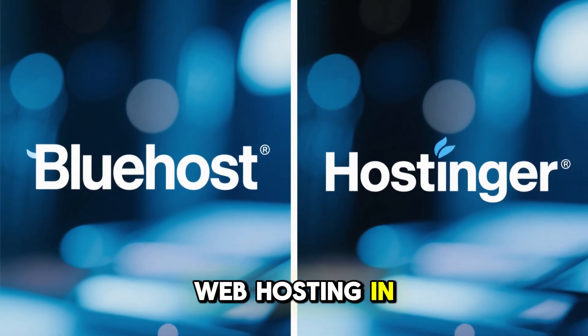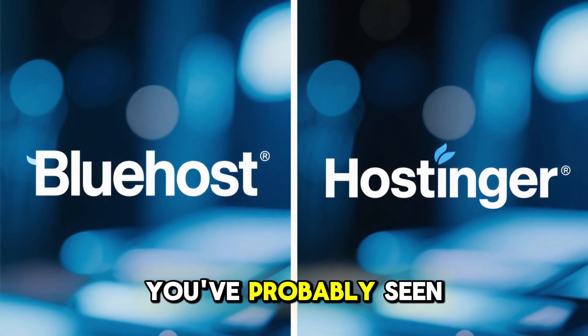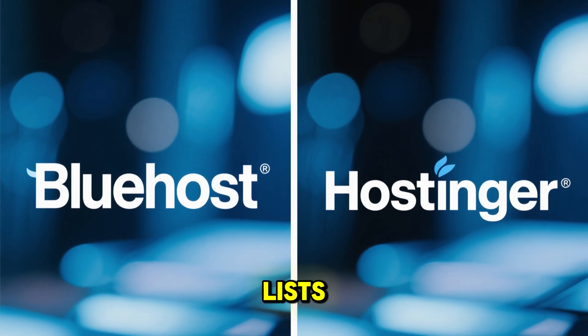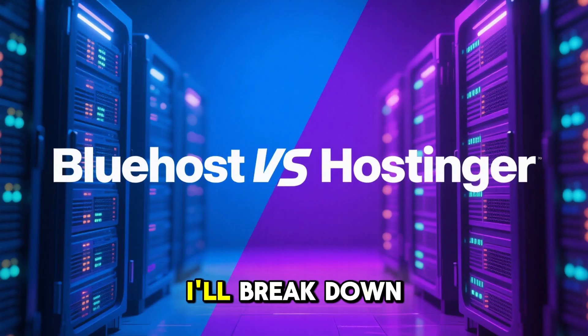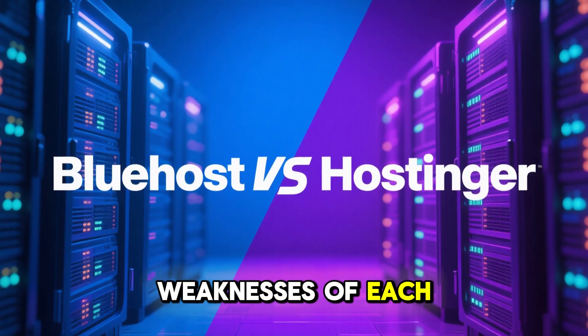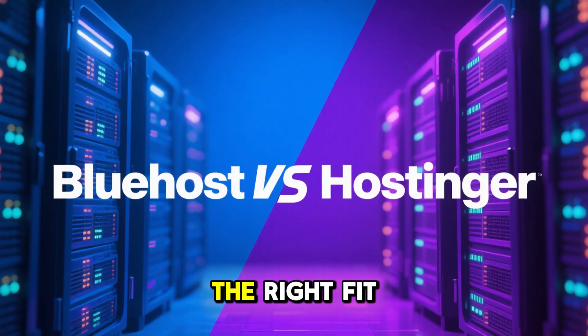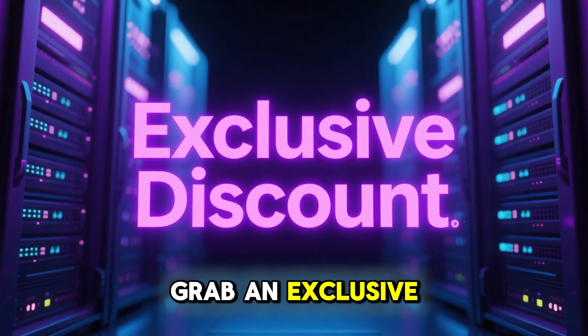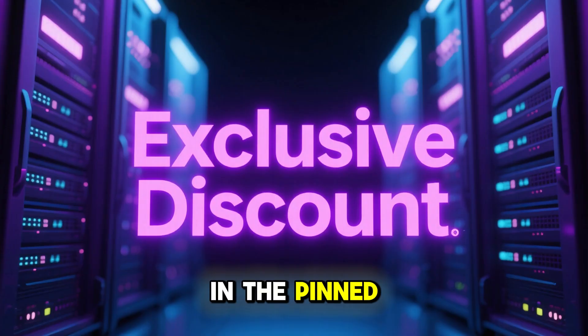If you're searching for the best web hosting in 2025, you've probably seen both Bluehost and Hostinger at the top of most recommendation lists. In this video, I'll break down the strengths and weaknesses of each so you can decide which one is the right fit for your website. And I'll also show you how to grab an exclusive discount through the link in the pinned comment.